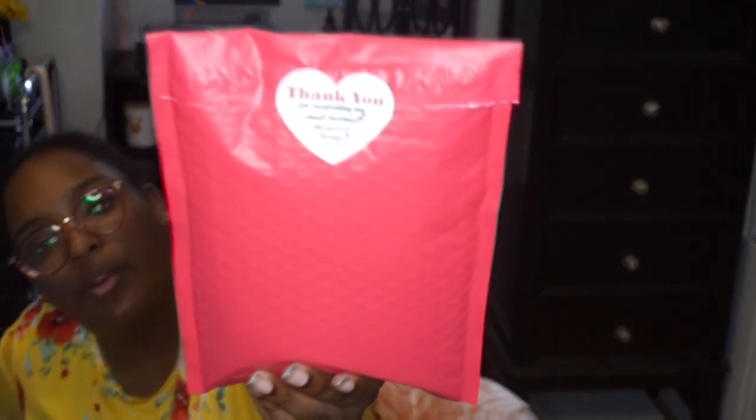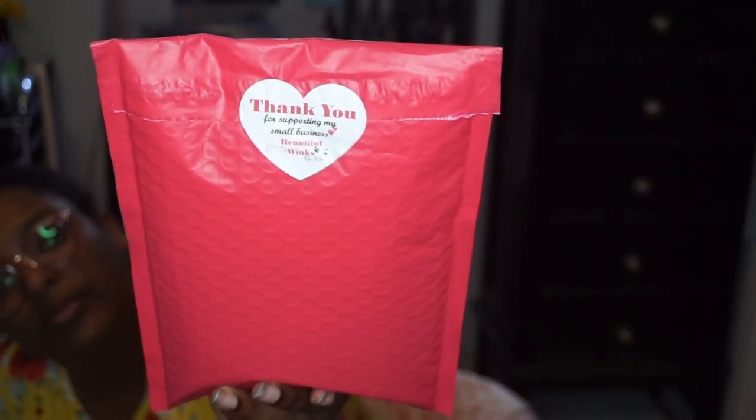Let's get right into the package. This is how it comes — just a pink bubble mailer with a thank you sticker on it. There's also an invoice inside that says thank you and to follow them on Instagram underscore Beautiful Wings. I'm not going to show you that because it has my address on it.